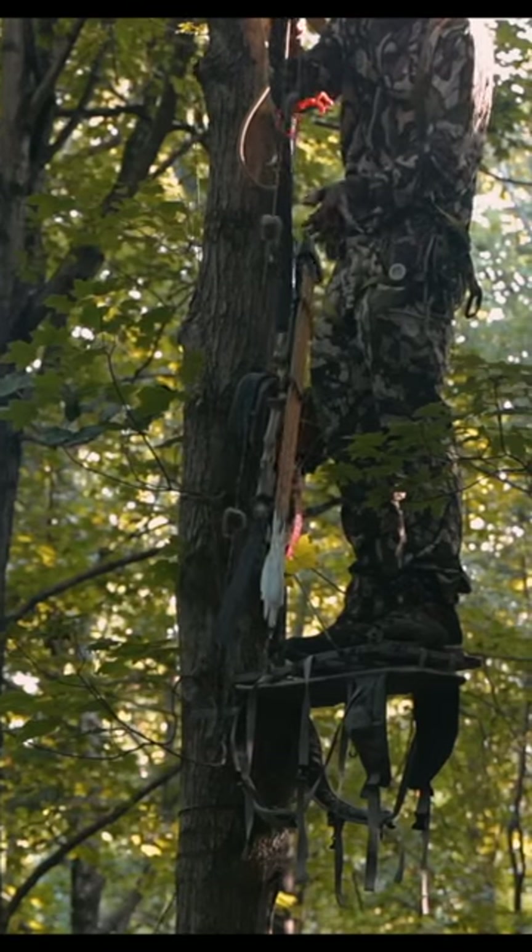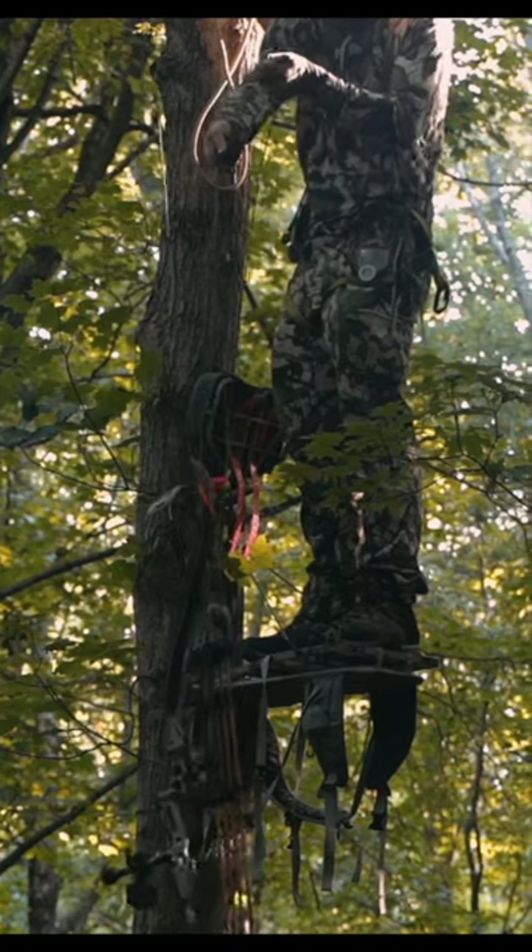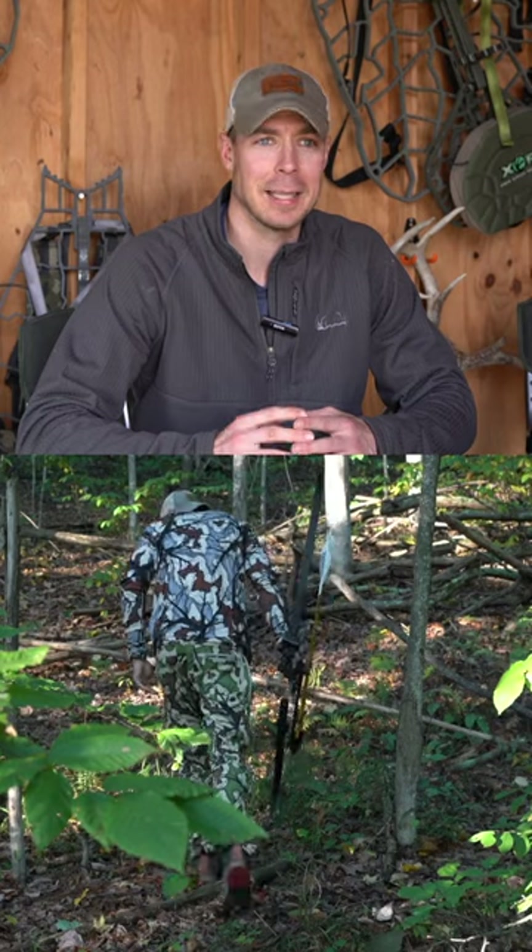Looking at my 2023 season, it's tough to pick out one single piece of gear that I enjoyed running the most out in the woods, what performed best for me, but I think I'm going to go with the Phantom X in this answer.